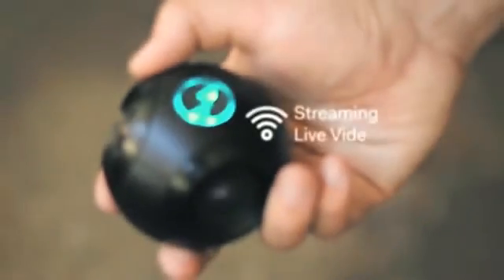The Bubble Cam doesn't just capture photos and videos — it also streams live video. We want to make this technology affordable, small so it's portable, and available to everyone.